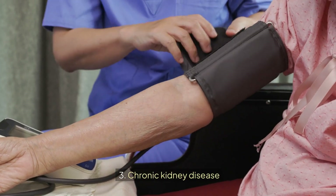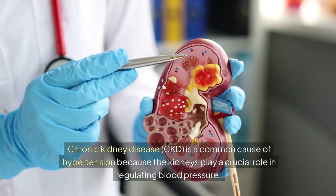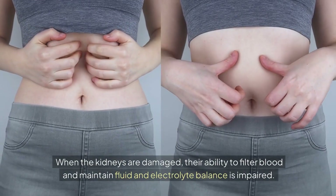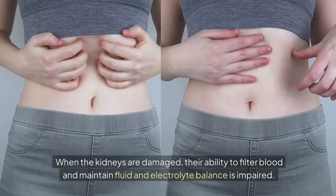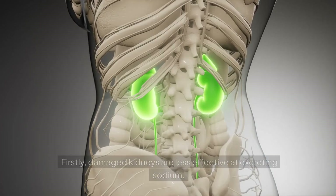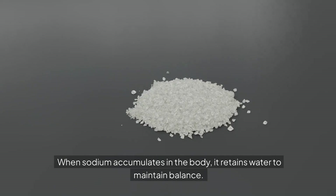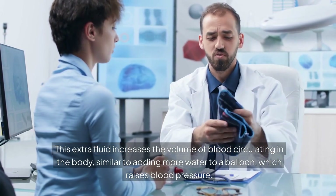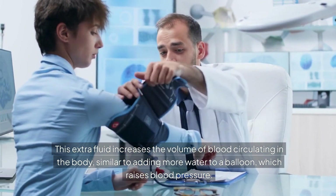Third, chronic kidney disease. Chronic kidney disease (CKD) is a common cause of hypertension because the kidneys play a crucial role in regulating blood pressure. When the kidneys are damaged, their ability to filter blood and maintain fluid and electrolyte balance is impaired. Firstly, damaged kidneys are less effective at excreting sodium. When sodium accumulates in the body, it retains water to maintain balance. This extra fluid increases the volume of blood circulating in the body — similar to adding more water to a balloon — which raises blood pressure.